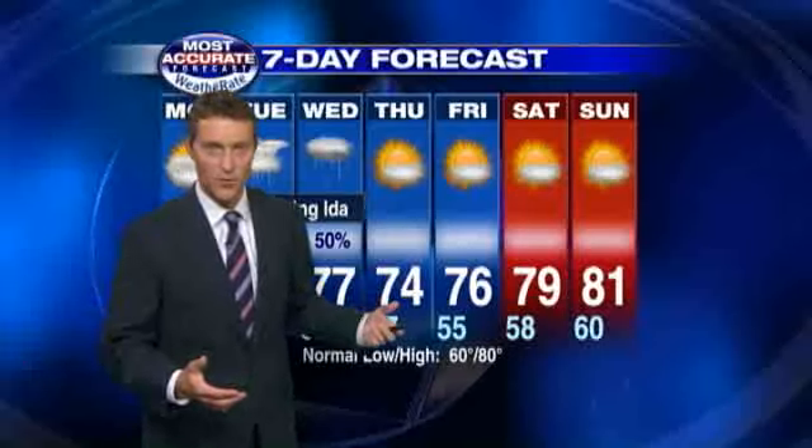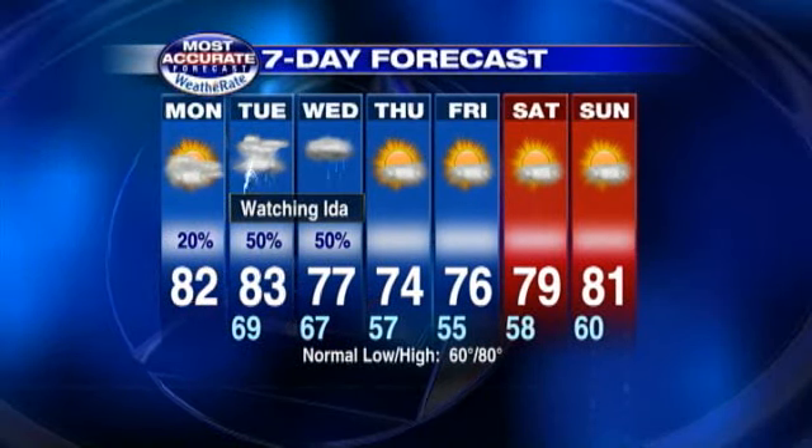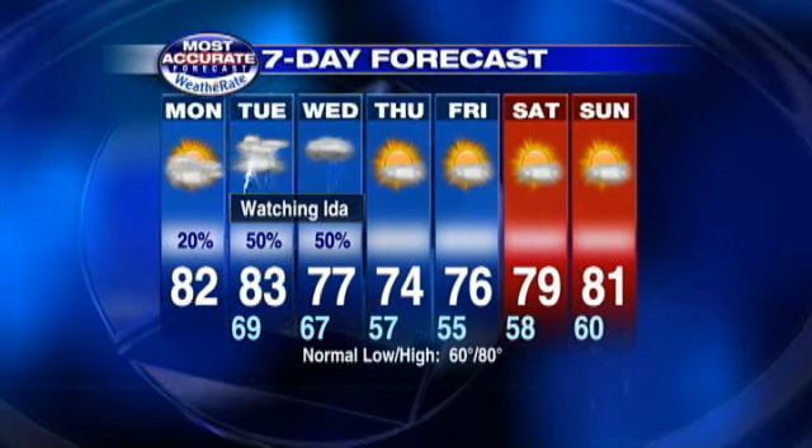Temps already in the low 80s — a warm and muggy day. By tomorrow morning through the afternoon, we may have to deal with a few of those stronger thunderstorms.